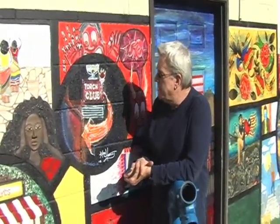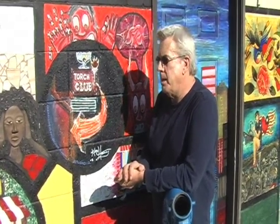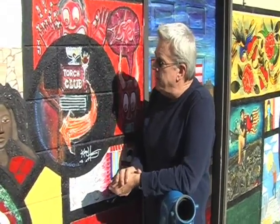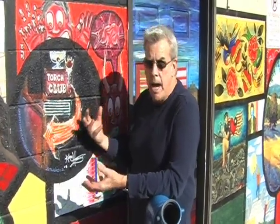My artwork is the Torch Club - it's an icon in Sacramento. One of the challenges we had was that each artist had to depict something that was specific to the region, and I do a lot of realism with different subject matter throughout the area, such as neon signs like the Torch Club, which has a lot of color and a lot of memory to a lot of people in the area.